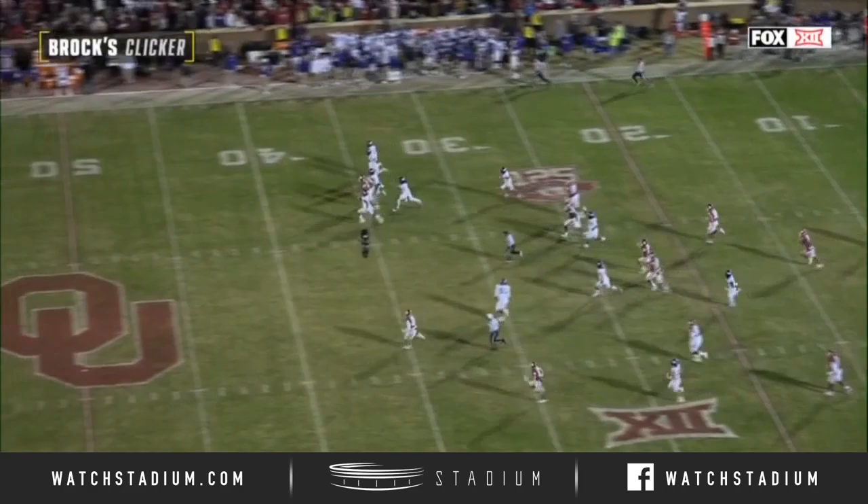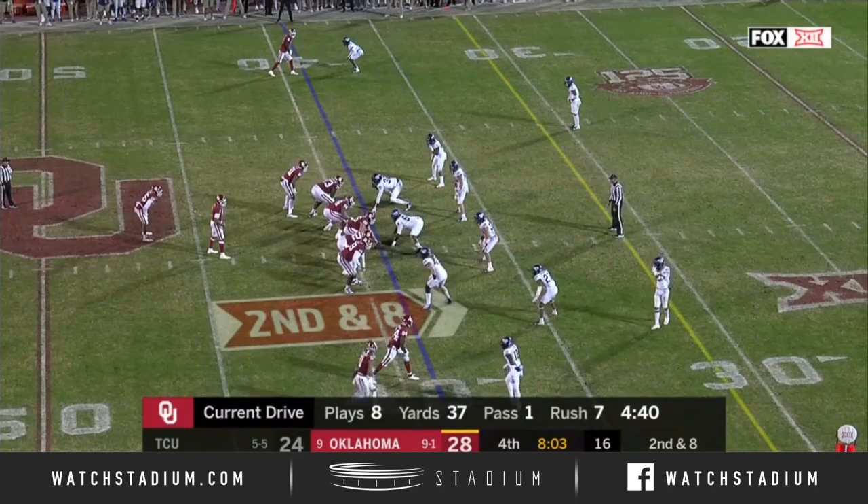That only happens, Joe, if you have an awareness of the route, of who's coming in motion, of what they like to do off that concept, how long they can last. I mean, they've been out there a lot.